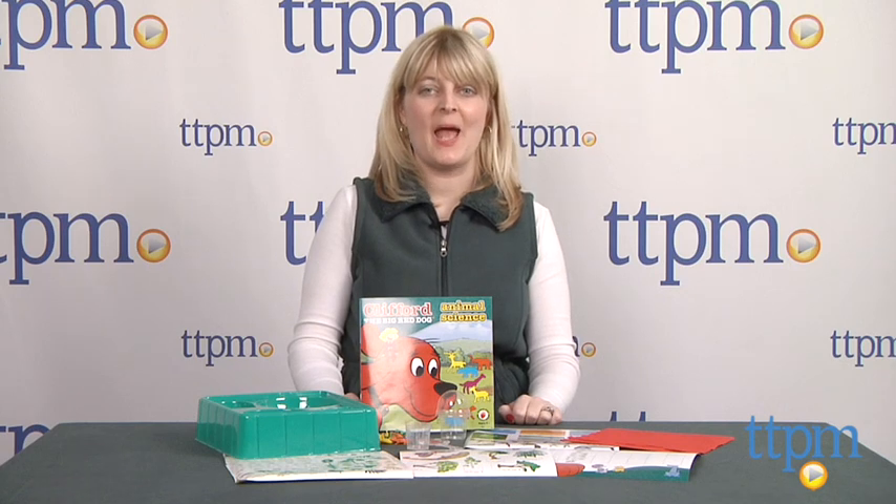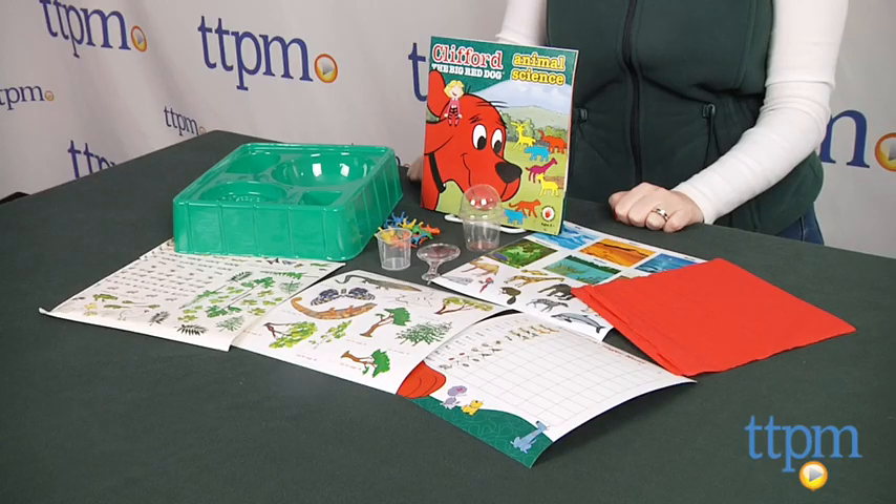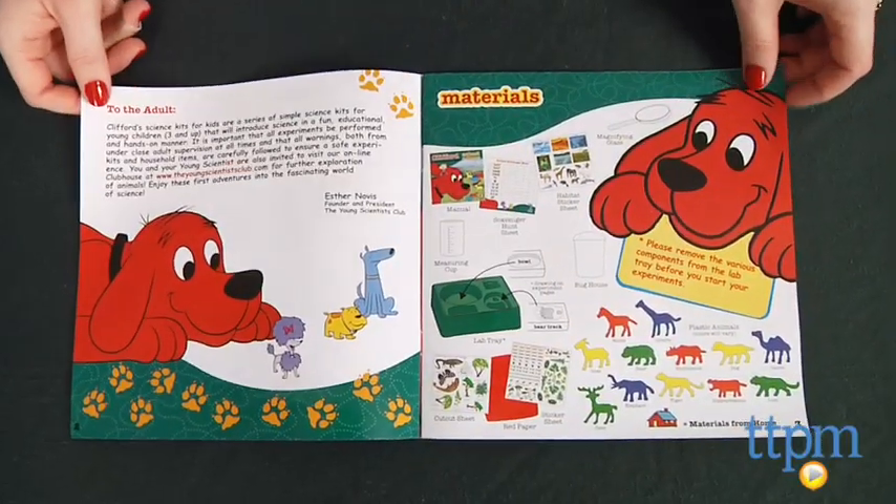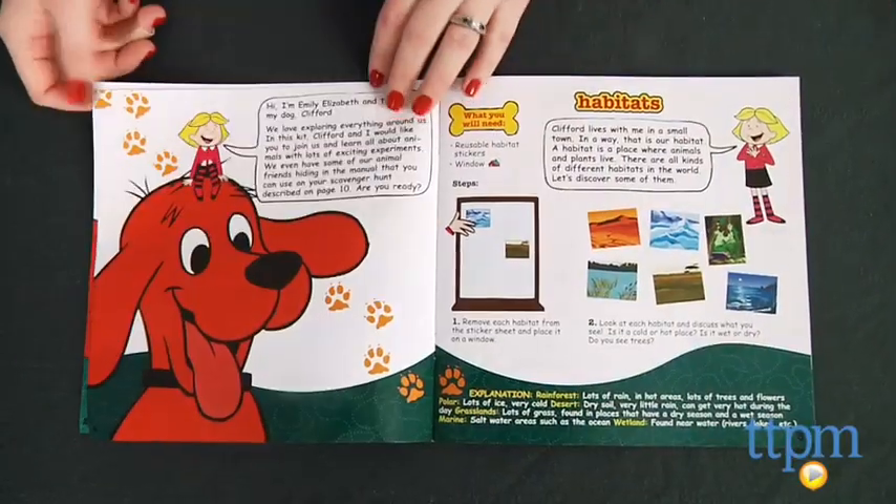Hi, I'm Laurie from TTPM and this is the Clifford the Big Red Dog Animal Science Kit from the Young Scientists Club. This science kit lets young Clifford fans ages 3 and up feel like real scientists as they perform different experiments with the guidance of Clifford and Emily Elizabeth.